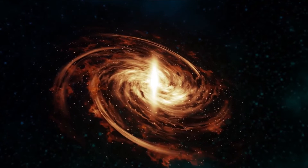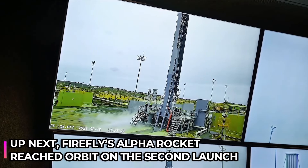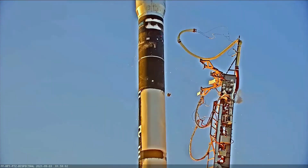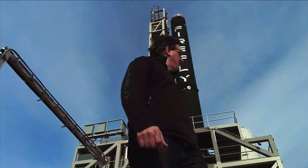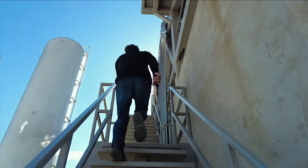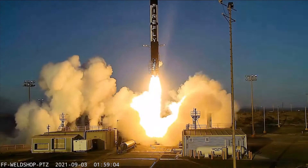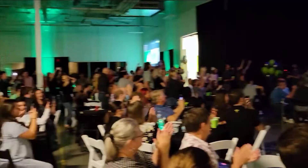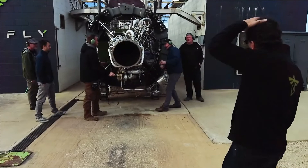Firefly's Alpha rocket reached orbit on its second launch. On October 1, Firefly Aerospace's Alpha launch vehicle reached orbit on its second launch, more than a year after the vehicle's first launch failed. At 3:01 a.m. Eastern Time, the Alpha rocket lifted off from Space Launch Complex 2 at Vandenberg Air Force Base. The upper stage of the rocket entered orbit nearly eight minutes later. It deployed its payloads after a circularization burn, and Firefly declared 100% mission success about one hour and 45 minutes after liftoff.